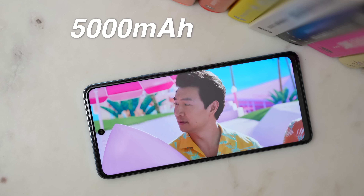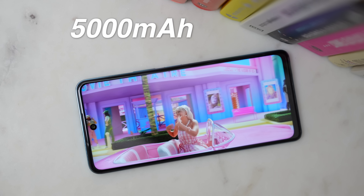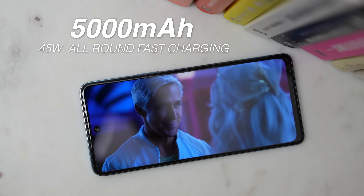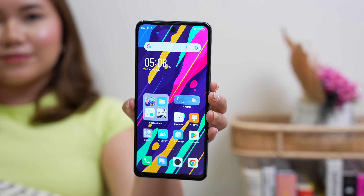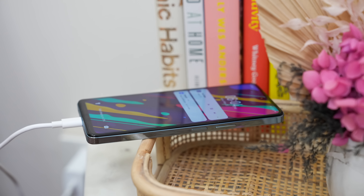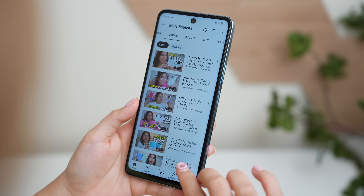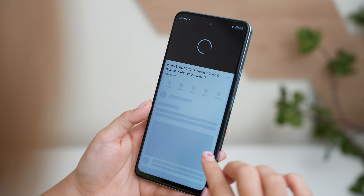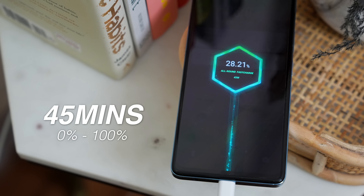This phone also has a 5,000 mAh battery capacity, and sinabi ko kanina that this can be charged using its 45W charging capability. This phone can navigate through 2 days of use, and expected that, since the chipset and display is pretty efficient naman. If you're heavy on gaming katulad nang ginawa ko the past few days, you will still be able to use it for the full day and may matira pa kayong almost 30% sa gabi. The full charge takes over 45 minutes to complete.